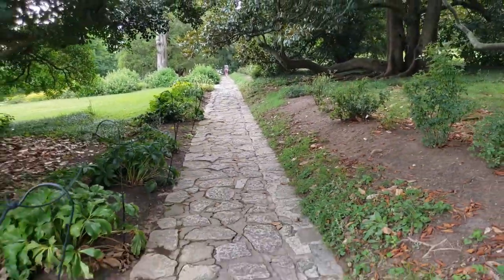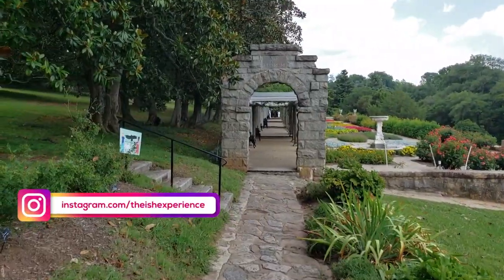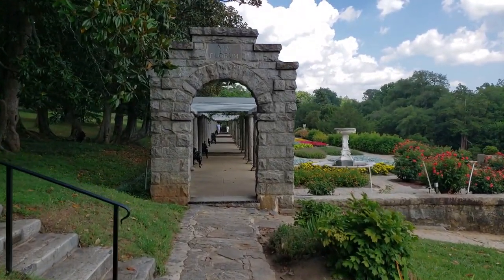Where are my manners? If you're new to my channel, my name is Ish. My channel is focused on travel, experiences, and fun. One of my favorite experiences is traveling somewhere new, even if it's a local park or a trail.